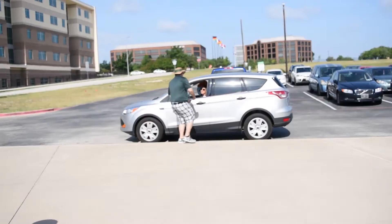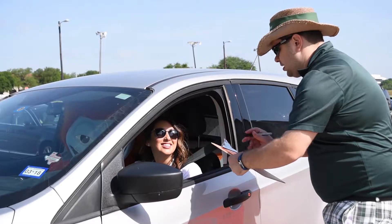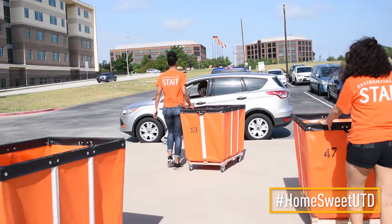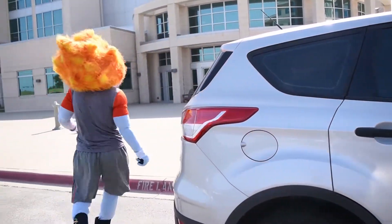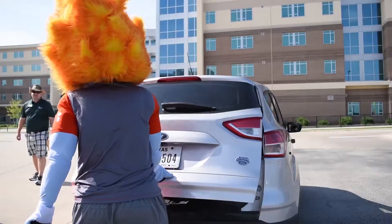You may be in a short line of cars before you enter the loading zone, where we'll be ready to help you move in. Once you get to the loading zone, a member of Residential Life will greet you, ask for your housing assignment, and check that all of your items have been marked with your information. After we've confirmed you've made it to the correct location, the move-in magic begins!